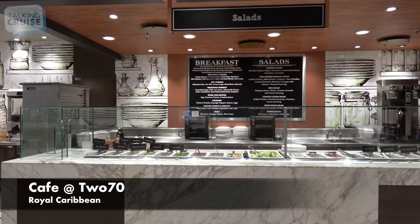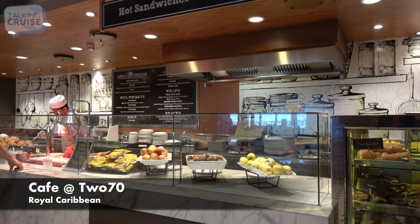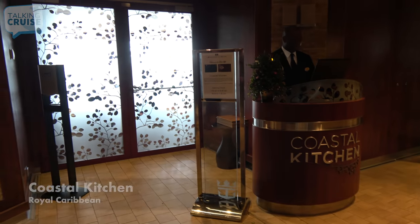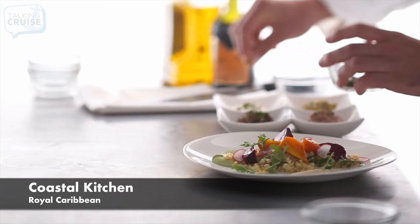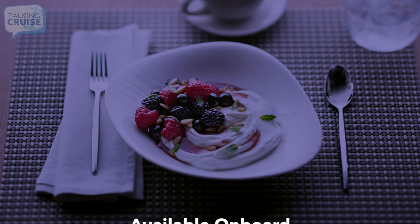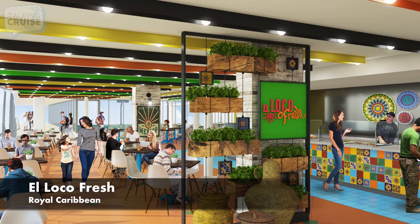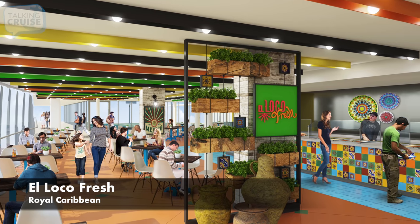The Cafe at 270, featuring hot-pressed sandwiches, soups, and made-to-order salads. Coastal Kitchen, featuring fresh cuisine with a California Mediterranean influence, exclusive to suite guests and Pinnacle Club members. El Loco Fresh, featuring fresh Mexican fare including burritos, tacos with mole, and a variety of salsas.